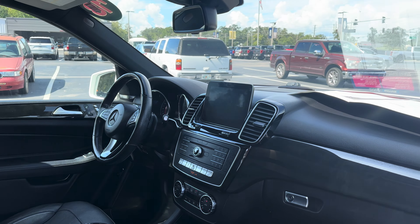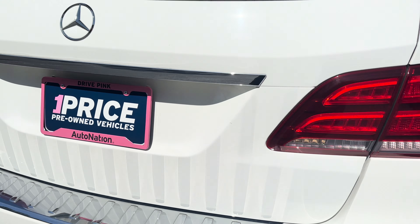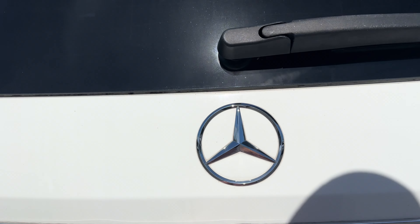Heated seats, CD player, electronic climate control, traction control, and power moonroof.